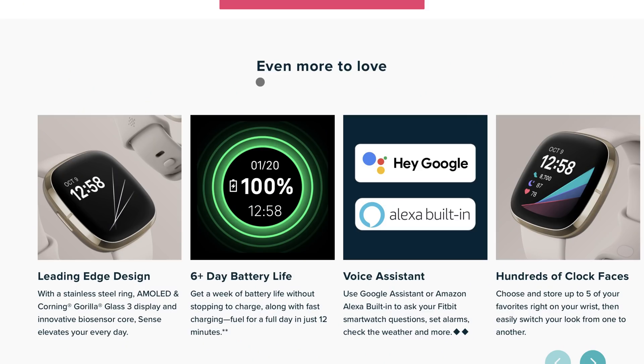The Fitbit Versa 3 and Sense have Google Assistant along with Amazon Alexa, though I can't imagine anyone using Alexa when the Google Assistant option is available — it's a lot better. It'll be really cool to see how they implemented it, and it's on there because Google now owns Fitbit. Hopefully it's a lot better than the Assistant on WearOS, where Google Assistant is kind of buggy and laggy. Hopefully in this new Fitbit, the Google Assistant is seamless and smooth and can just do what it's meant to do — assist.